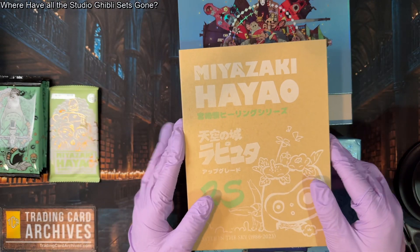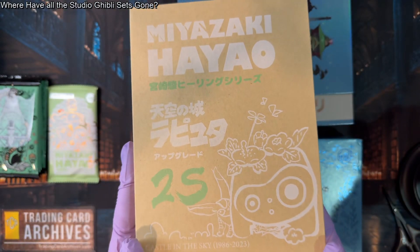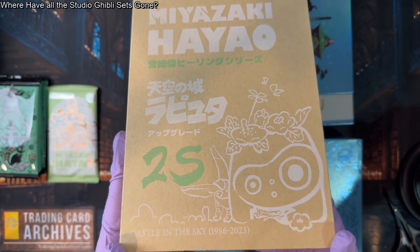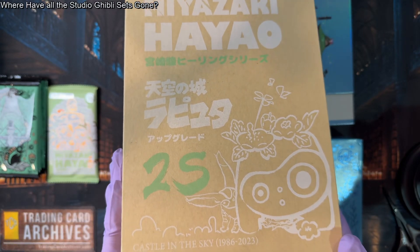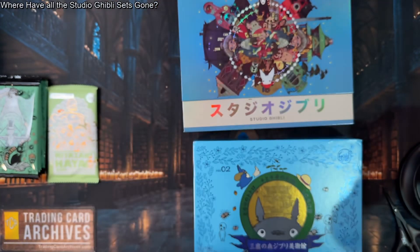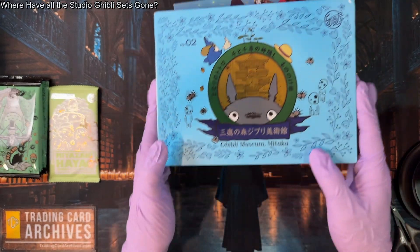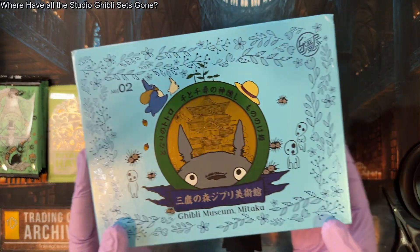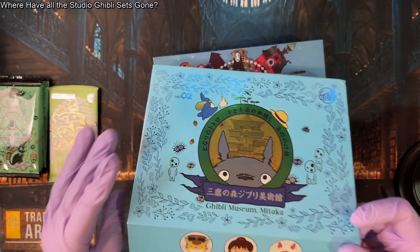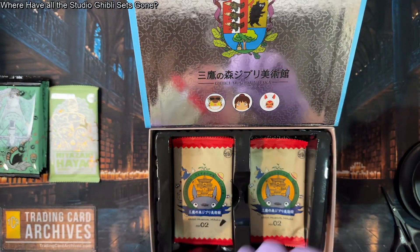I'm pretty sure none of these are licensed, but I have one pack left so we're going to open it today. I can't help you buy more because I just don't think anyone has these anymore. What a cool box design though — even just this box is almost a collector's item. And then this is MH02, another Mitaka Museum set also by Cartoon House. I have some more packs in this one, and we will open what I have.